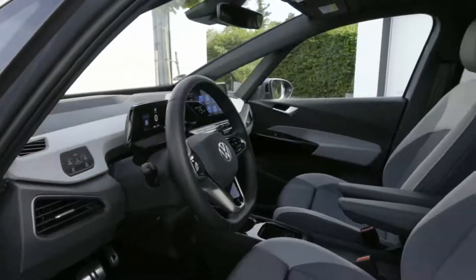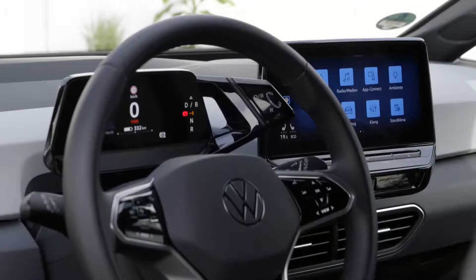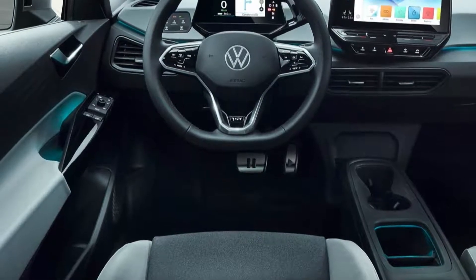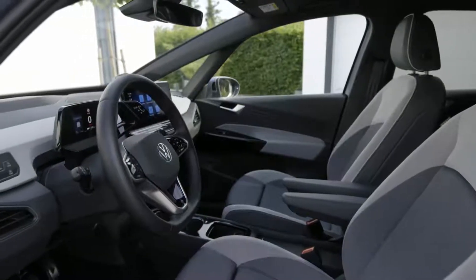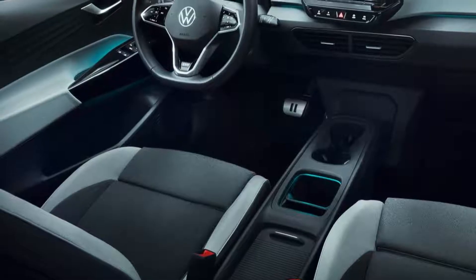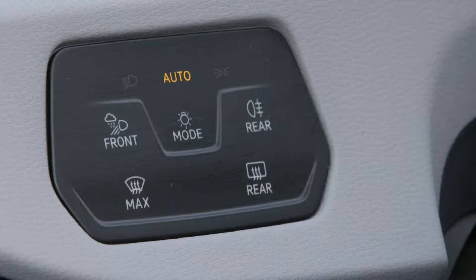As for the interior, there is a slim dashboard with a slim screen in front of the driver displaying basic information, and a larger screen in the vehicle center. Some versions feature a large head-up display that projects directional arrows overlaid onto the road ahead. However, this option is not fully functional yet, and neither is Apple CarPlay and Android Auto functionality.